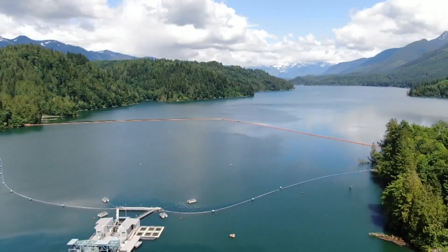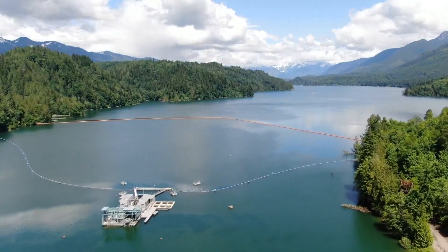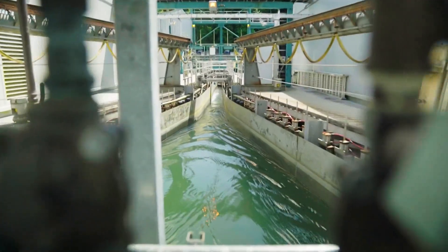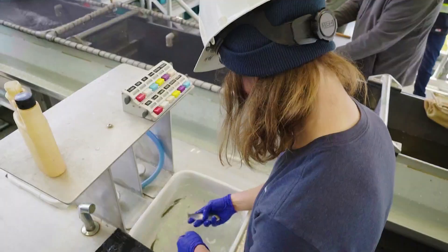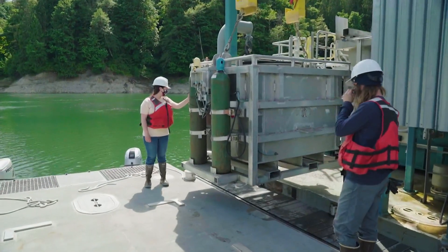By working with stakeholders including Skagit Valley tribes and state and federal resource managers, this is what PSE devised on the Baker. They use guide nets to move young fish into what are called floating surface collectors, funneling them into holding tanks with each fish counted by hand before loading them into a massive steel crate.